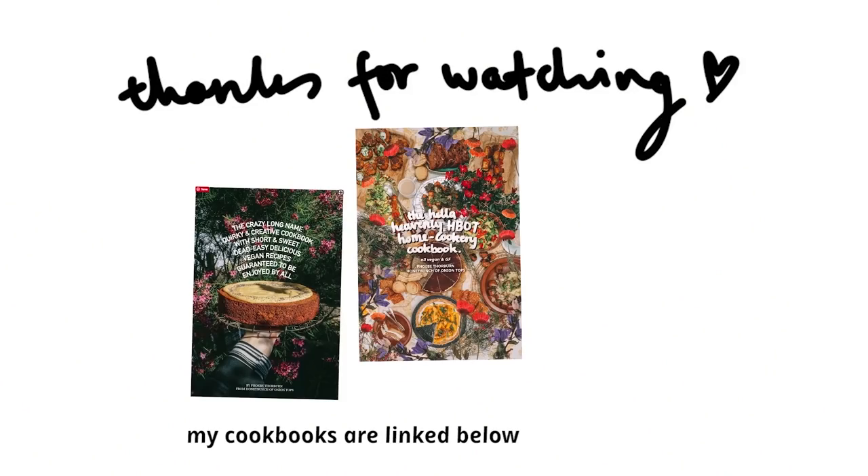Yeah, that was my week of dinners, sunny bunches! Hope you enjoyed and I'll see you in the next video. Bye bye!